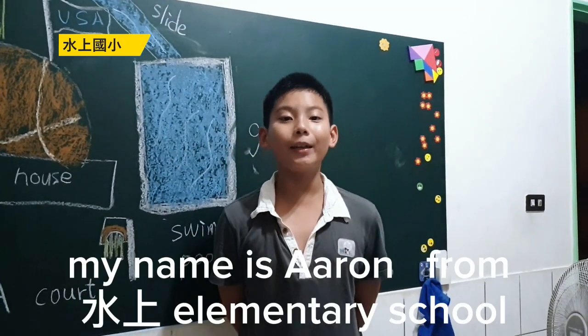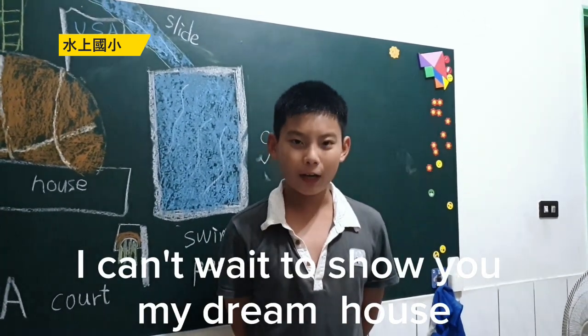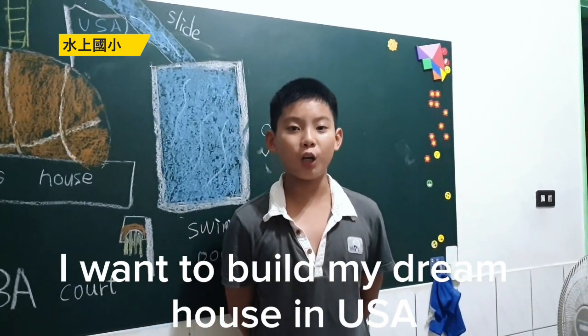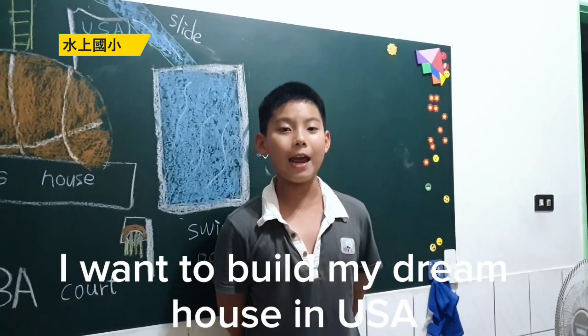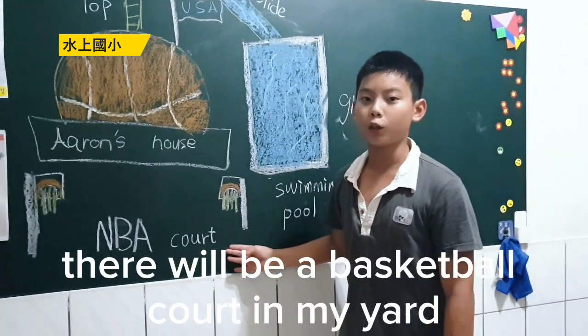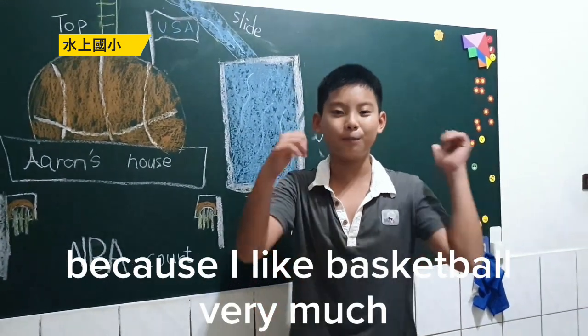Hello everyone, my name is Aaron from Shui Sou Downtown Elementary School. I can't wait to show you my dream house. I once built my dream house in the USA — it looks like a basketball. There will be a basketball court in my yard because I like basketball very much.